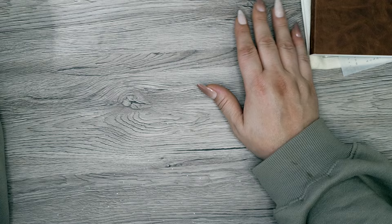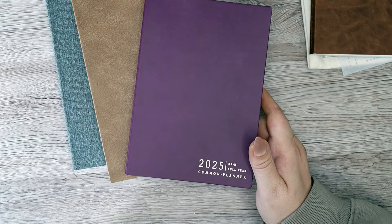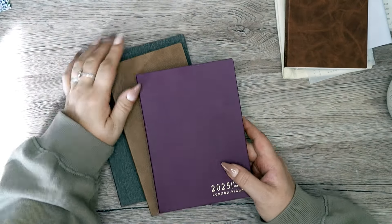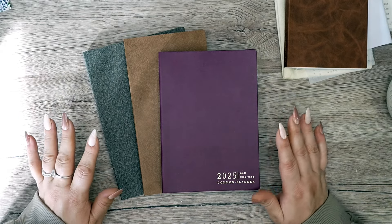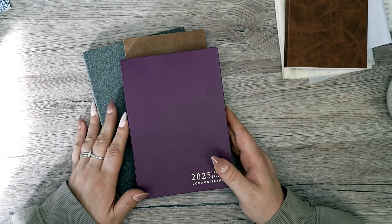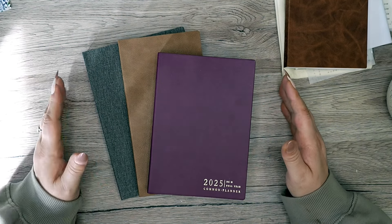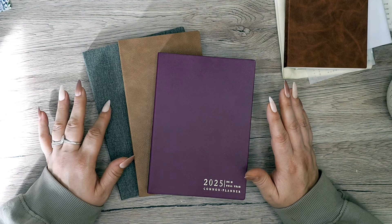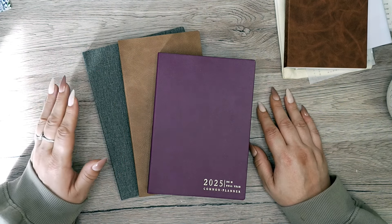This year I've stuck with Sterling Ink — if it ain't broke, don't fix it. I was going back and forth between the Cousin, the Compact, and the full year, but I kept coming back to the thought: it's better to have more pages than not enough. So I went for the full year. But firstly, this one is the B6 — and it's not mine.